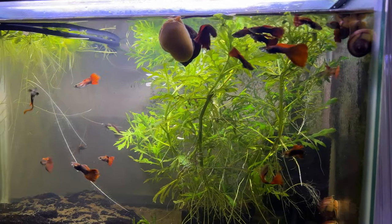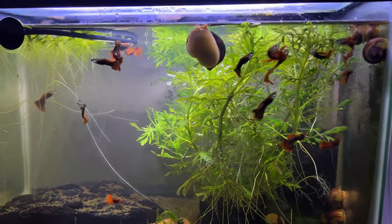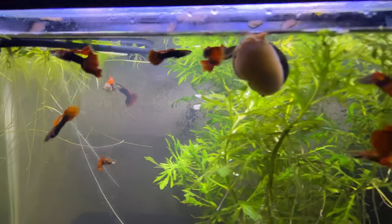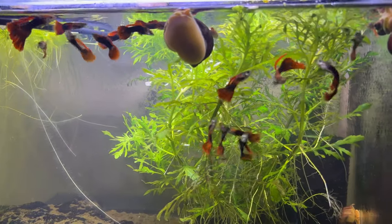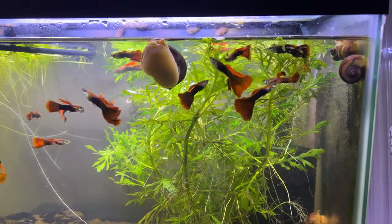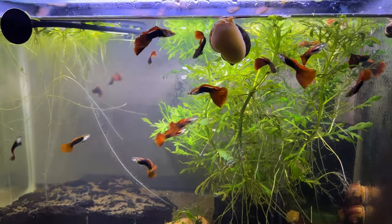All of the guppies in this room were spawned from one female about two generations ago. As you can tell, this is the color I've been trying to shoot for, and there are a few variations, but I think I'm getting a lot of what I'd really like for a very cheap fish.